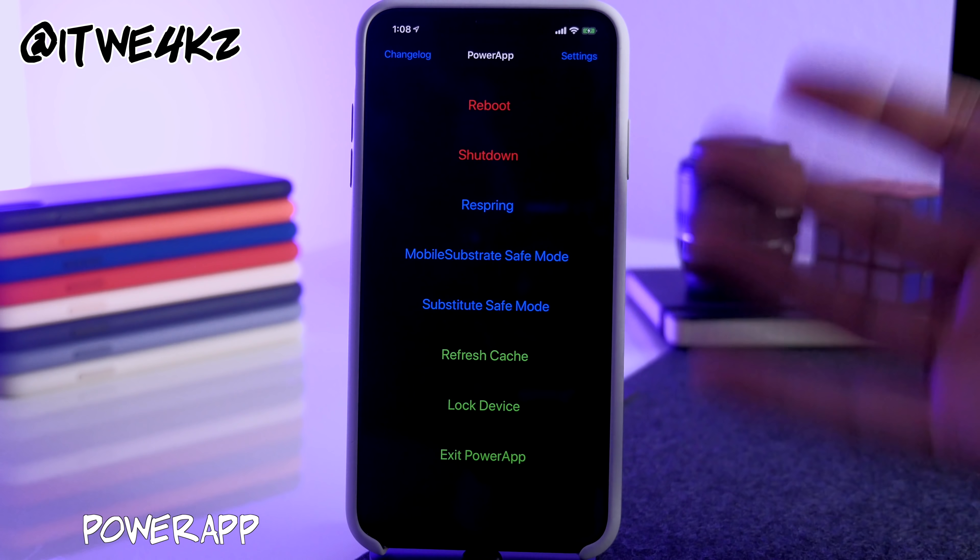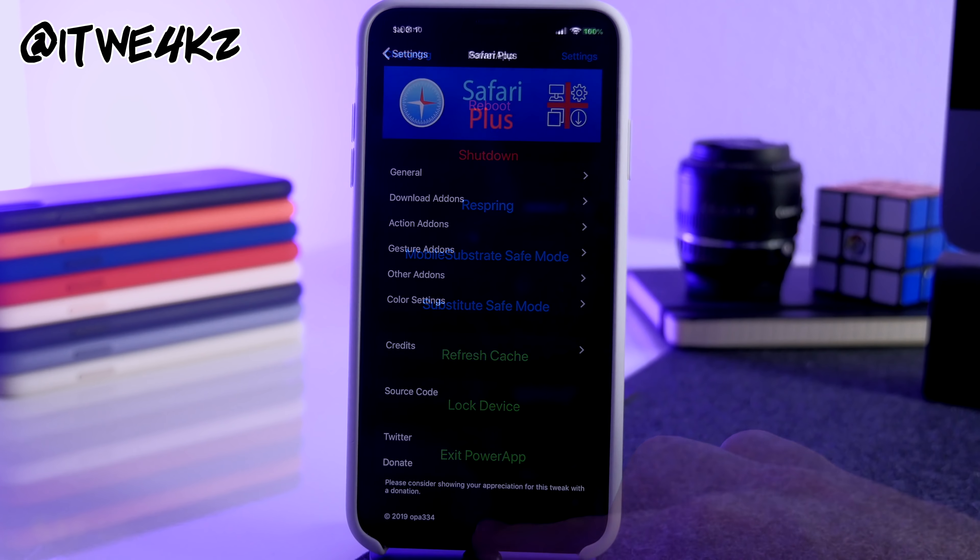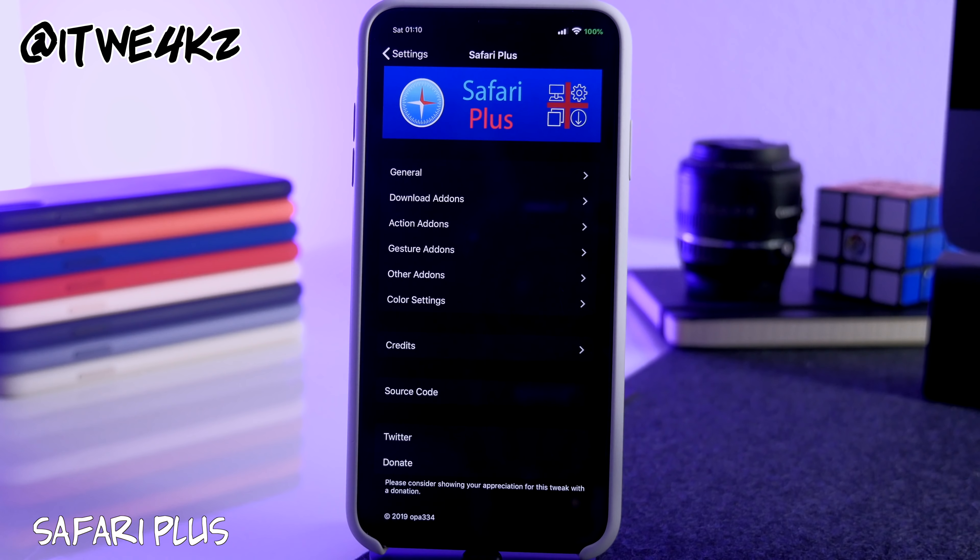If you don't like managing things in Control Center, you can also download the Power App. It's an application that does the exact same thing — it's not the most beautiful UI but it works, it's straightforward, and it's good to have if you prefer an app over a Control Center module.